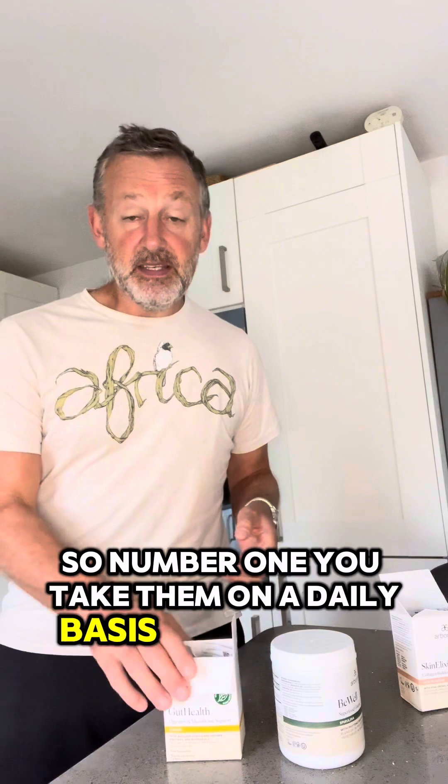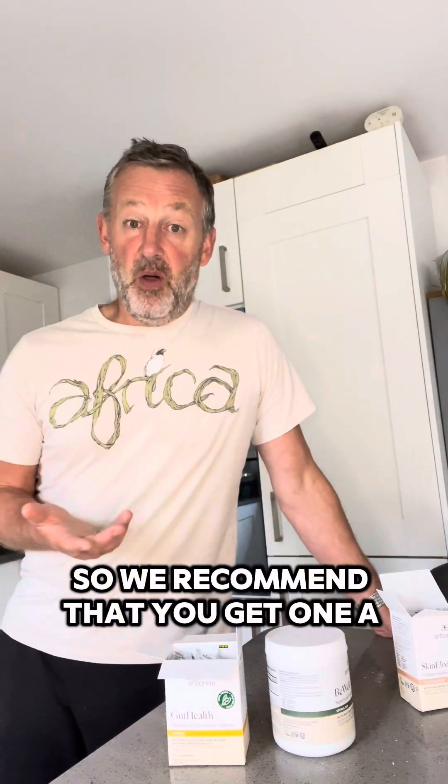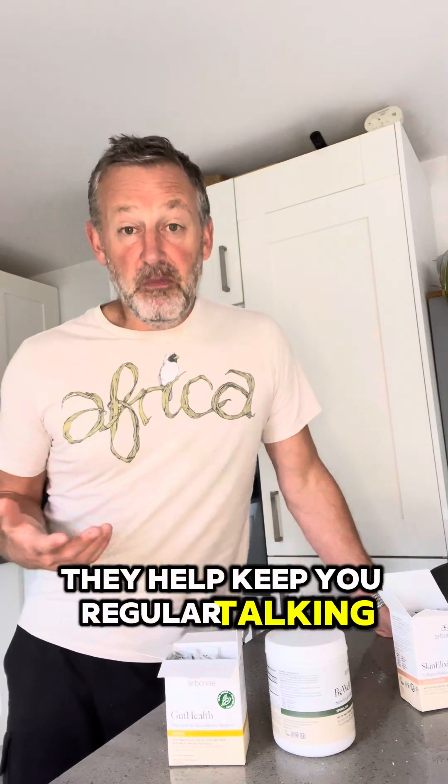We want that balance — so we've got the right balance here and the 37 fruit and veg. So what do these actually do and how are they going to make you feel? If you take them on a daily basis — there are 30 sachets in here and 30 scoops in there — we recommend you get one a month and have one every single day. They reduce bloating massively, help keep you regular, help your cognition, and help your sleep.